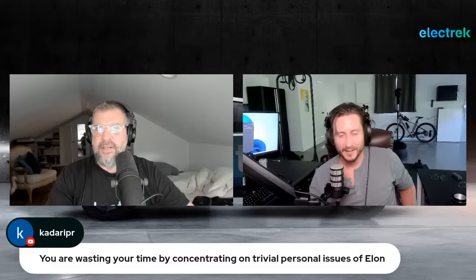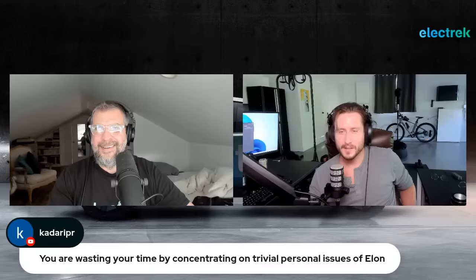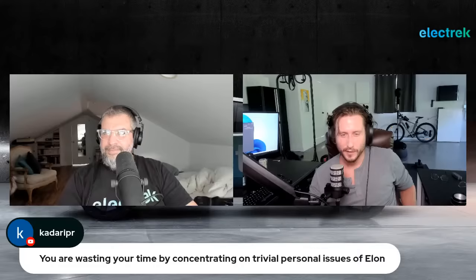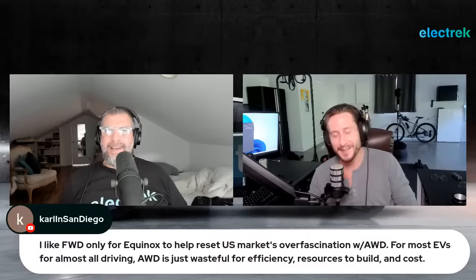On Project 42 and Elon's denials: a viewer says they're wasting time on trivial personal issues of Elon. Fred and Seth push back — conflicts of interest between Tesla's CEO and other companies is a business issue, not a personal one. As for the glass house, Peninsula LLC reimbursing Tesla is noteworthy regardless of Elon's billionaire status.